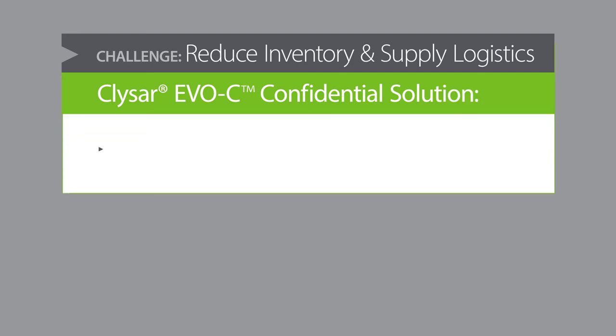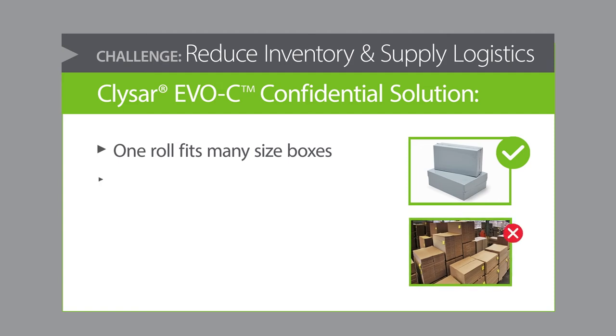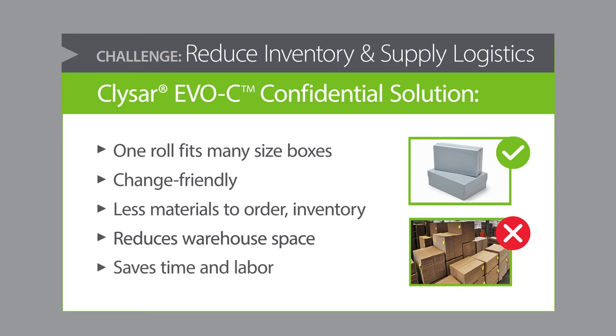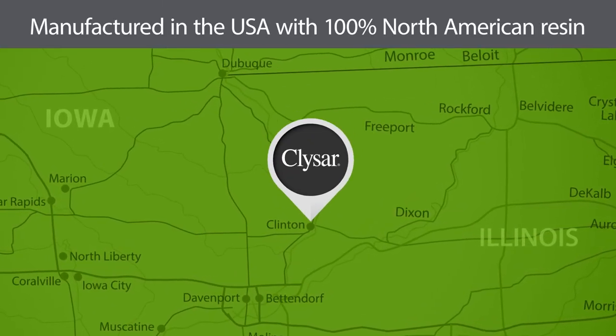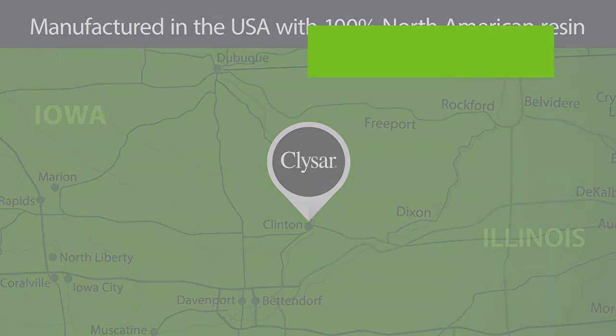With EVOC Shrink Film, you need just one SKU to handle multiple product sizes, types, and weight, and you'll be able to quickly adapt to production changes in your pack and ship operations. It's a streamlined solution that simplifies purchasing and logistics, reduces inventory and storage, and saves time and labor throughout your process. And because KlySar EVOC Shrink Film is manufactured in the USA from North American-sourced resin, you'll simplify logistics and minimize risk.